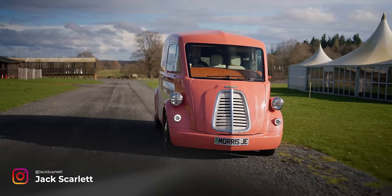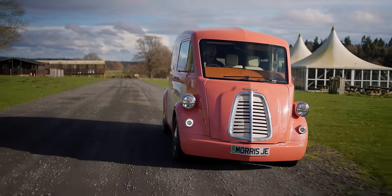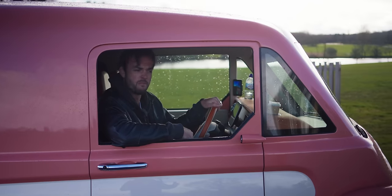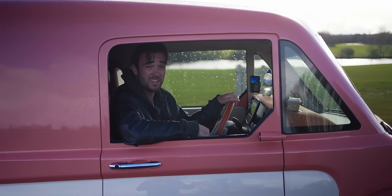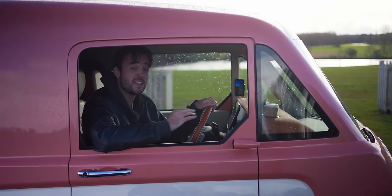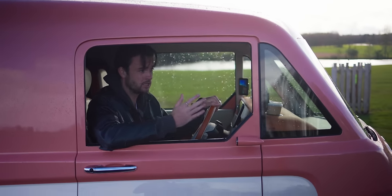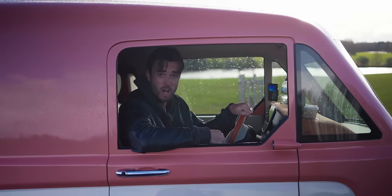Lovely looking thing, isn't it? But don't be fooled into thinking this is some style over substance, form over function frippery. Because underneath this retro bodywork is some seriously advanced engineering that uses some seriously fancy materials — it makes a lot of the other electric vans on sale today look a bit old-fashioned.